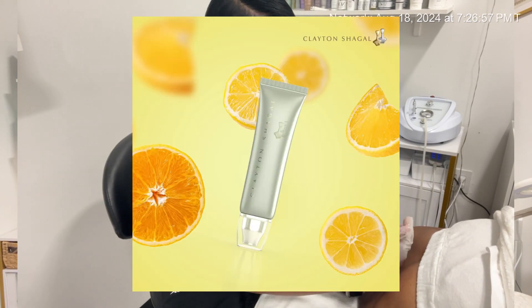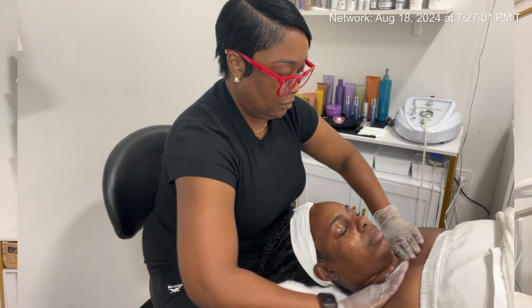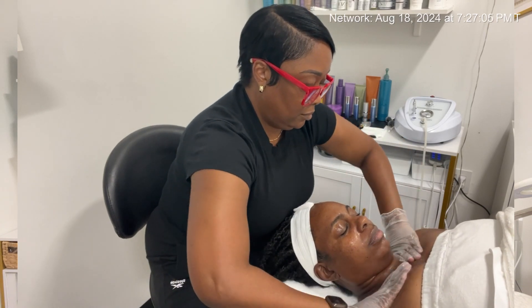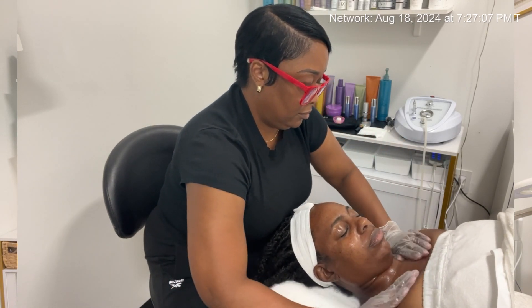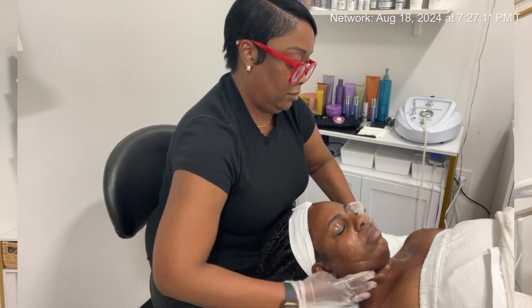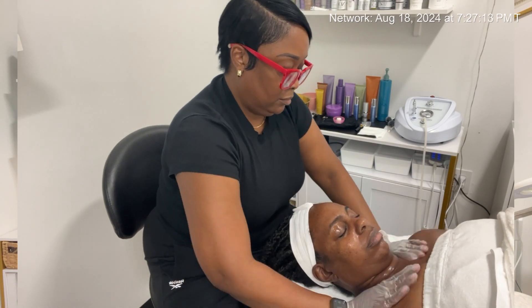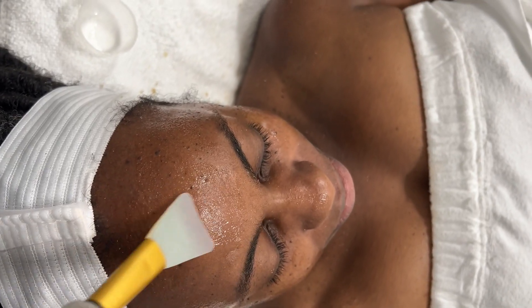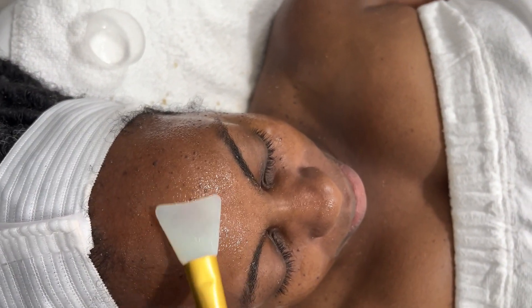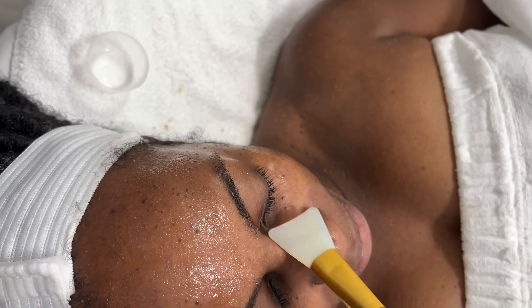I'm going to be doing this by using an AHA scrub that contains glycolic, lactic, and citric acids. This is going to slough off that dead skin. It's also going to help with reducing her fine lines and wrinkles and giving her skin a radiance due to the citric acid. It is not just a simple exfoliant — it's also going to help eliminate impurities that are on the dermis without creating any abrasions.